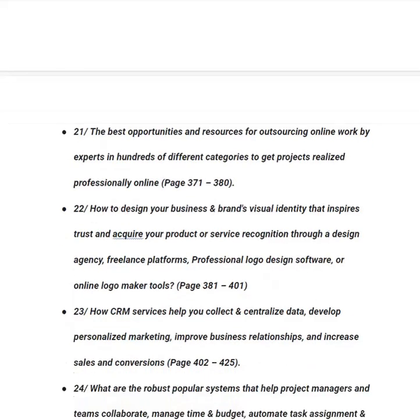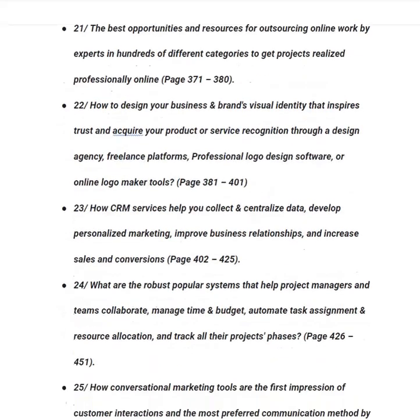In category number twenty-two, you will learn how to design your business and brand's visual identity that inspires trust and earns product or service recognition — through design agencies, freelance platforms, professional logo design software and online logo maker tools — from page 381 to 401. In category number twenty-three, you will be taught how CRM services help you collect and centralize data, develop personalized marketing, improve business relationships and increase sales and conversions, from page 402 to 425.